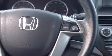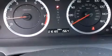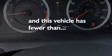Also included are four-wheel disc brakes with ABS, a keyless entry system, speed-sensitive wipers, and this vehicle has less than 17,000 miles.